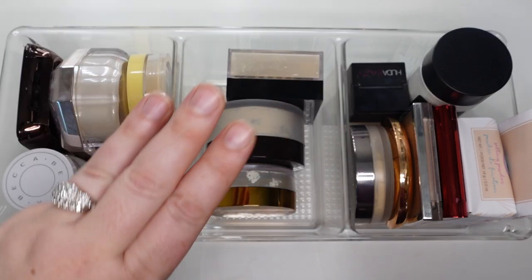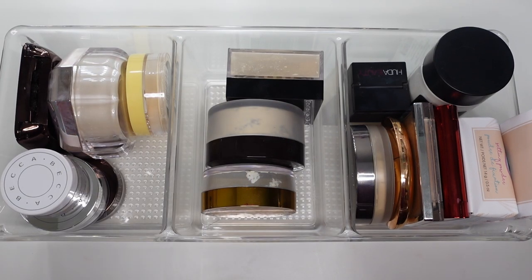Today is part three of my makeup collection, so I'm going to go over powder, face powders, bronzers and highlighters. I'm going to just set them all out and we'll get to talking about them.